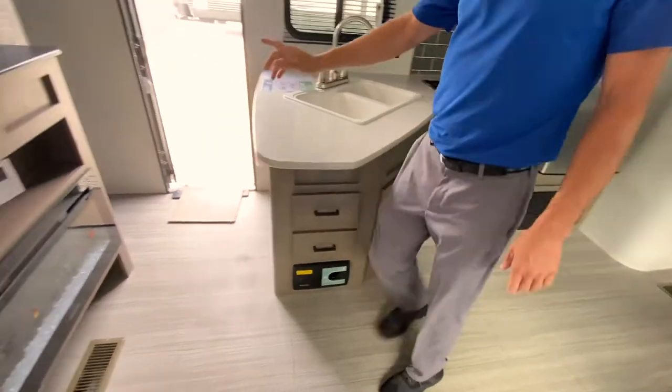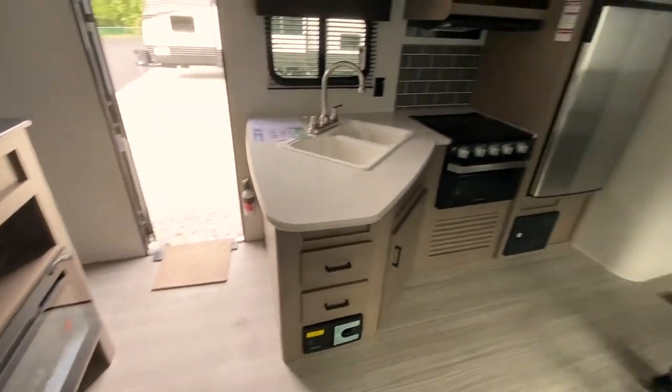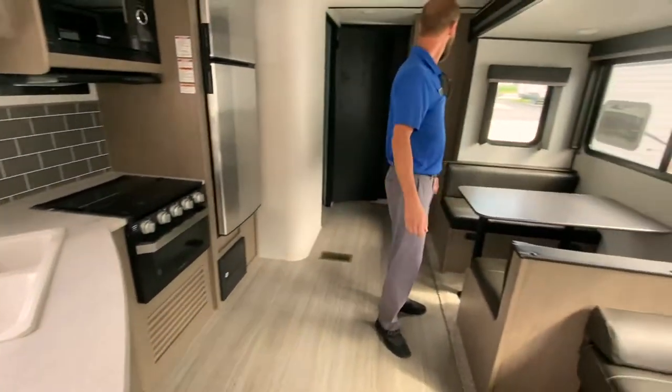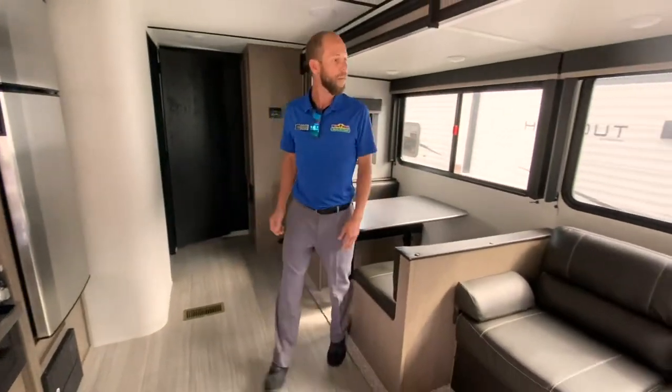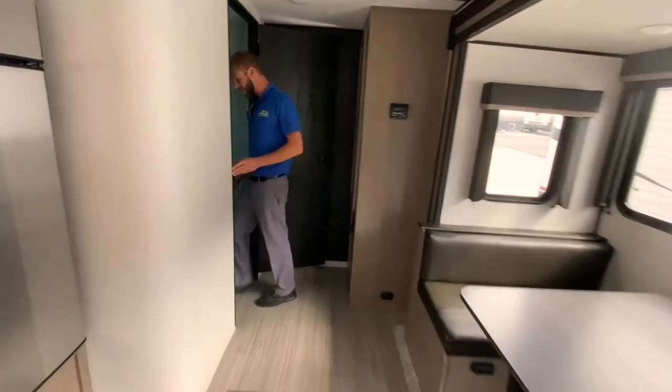There's a fireplace up in the front to keep you warm — that's electric heat, by the way. Giant slide with big windows so you've got an awesome view from the campsite.